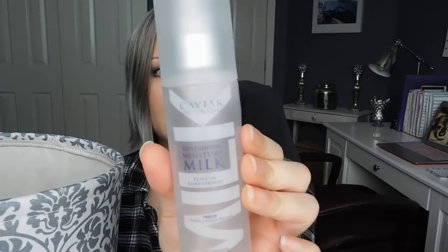The Alterna Caviar Replenishing Moisture Milk — this is a leave-in conditioner and I love this stuff. I already have a backup of it. This is a holy grail. I used to get the 10-in-1 Complete Correction Cream, and this is very similar but a little bit less expensive and you get a little bit more. So I've been using this and I like it just as much. I'll probably be sticking with that.